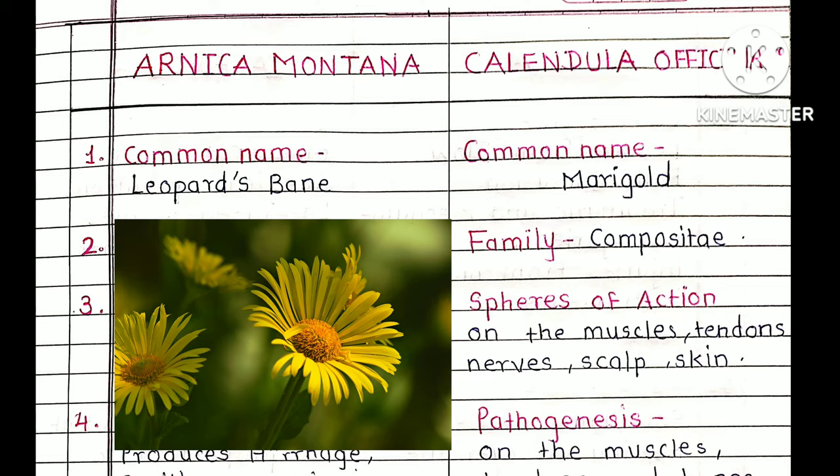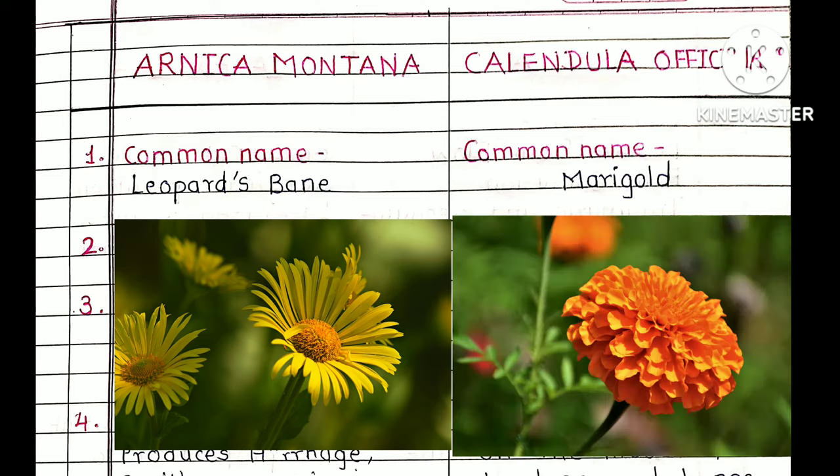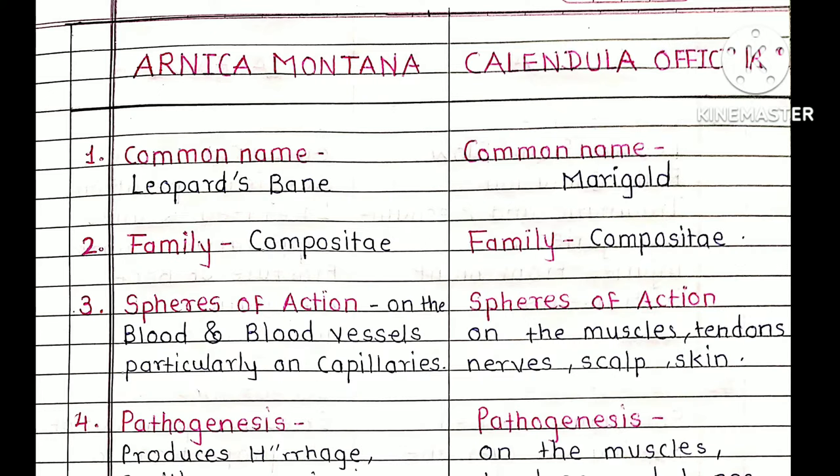Common name: the common name of Arnica is Leopard's Bane and the common name of Calendula is Marigold. Second point — Family: both Arnica and Calendula belong to the same family, Compositae. Third point is site of action: Arnica acts on the blood and blood vessels, particularly on capillaries.